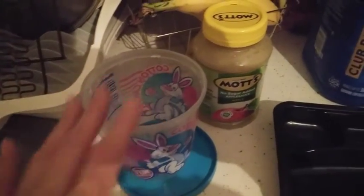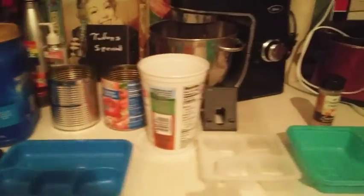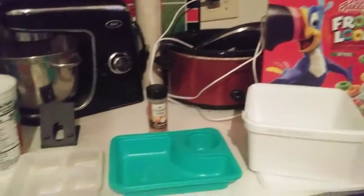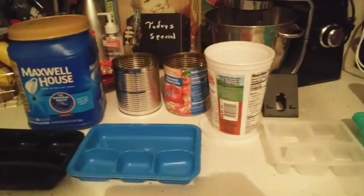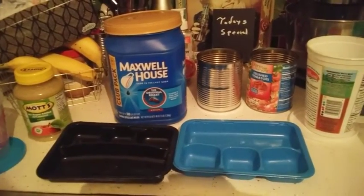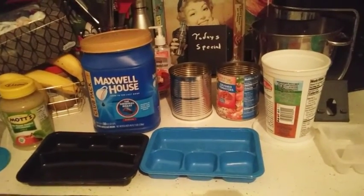Cotton candy containers from the Dollar Tree are another thing that holds a lot — you can give them to a friend without worrying about getting the container back. These are great examples of free food storage you didn't even know you had, because you buy them anyway. When you look at your packaging and it's something you always buy, don't throw it away — wash it out and reuse it within your own home.